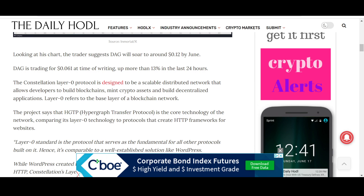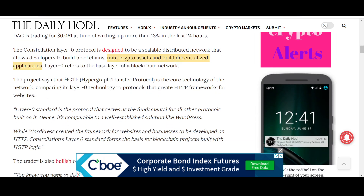So why is that? The Constellation Layer Zero protocol is designed to be a scalable, distributed network that allows developers to build blockchains on top of it. Unlike typical Layer Ones where you build apps, with Layer Zero you can build blockchains, build decentralized and mint crypto assets, and build decentralized applications as well. The project's core technology is the Hypergraph Transfer Protocol, comparing its Layer Zero technology to protocols that create HTTP frameworks for websites — but for blockchain.